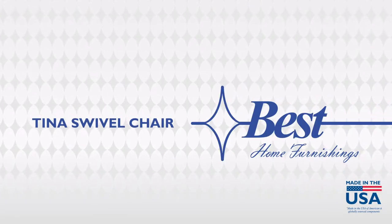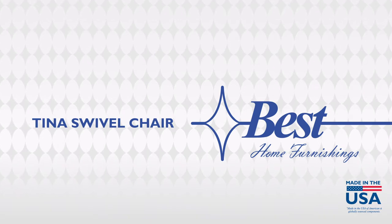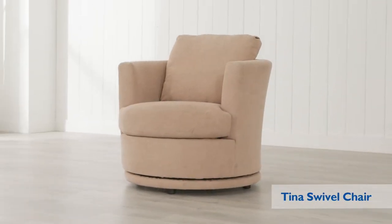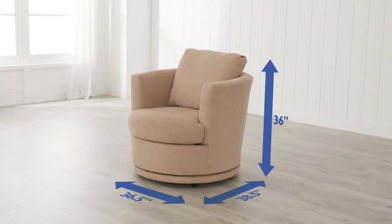Get the custom comfort and style you're looking for with Best Home Furnishings. The Tina Swivel Chair has a fully curved back and barrel silhouette for a pop-off retro mod charm that fits any space.